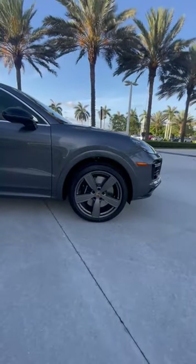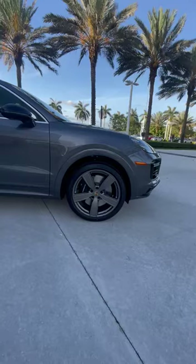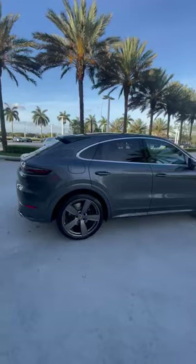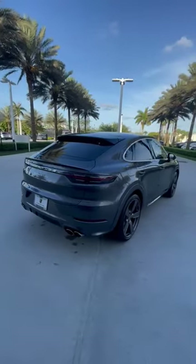and the window trim in chrome to give it a nice contrast. The calipers are done in black, and it has 22-inch wheels, which are Sport Classics in Satin Platinum, which match the quartzite gray exterior of the Cayenne. Chrome tailpipes to match the chrome detailing in the back and the window trim.